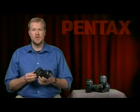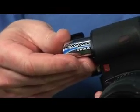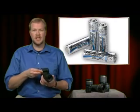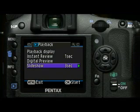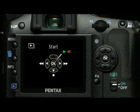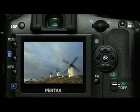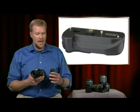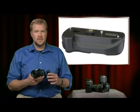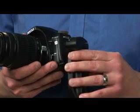All the features and functions of the K200D are run by four AA batteries. We include a set of Energizer lithium batteries with every camera, giving you up to 1,100 shots on one set. Lithium batteries can be found almost anywhere, so if you're on vacation and your batteries run down, you can find replacements at any store without worrying about a charger. With the optional battery grip, you get twice the battery life for extended shooting, plus a shutter release button for vertical shots.